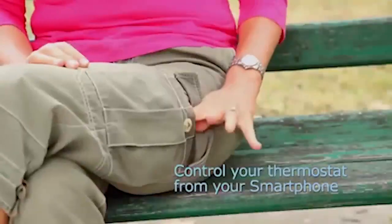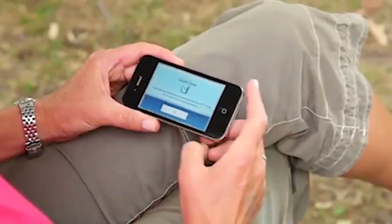Wi-Fi enabled, you can make adjustments to your ECHO-B Thermostat from your tablet, computer, or smartphone mobile app.